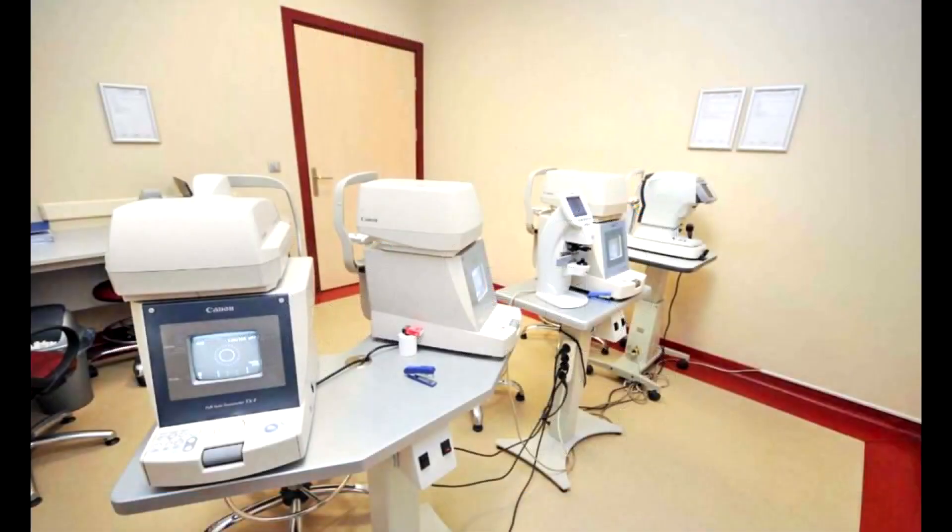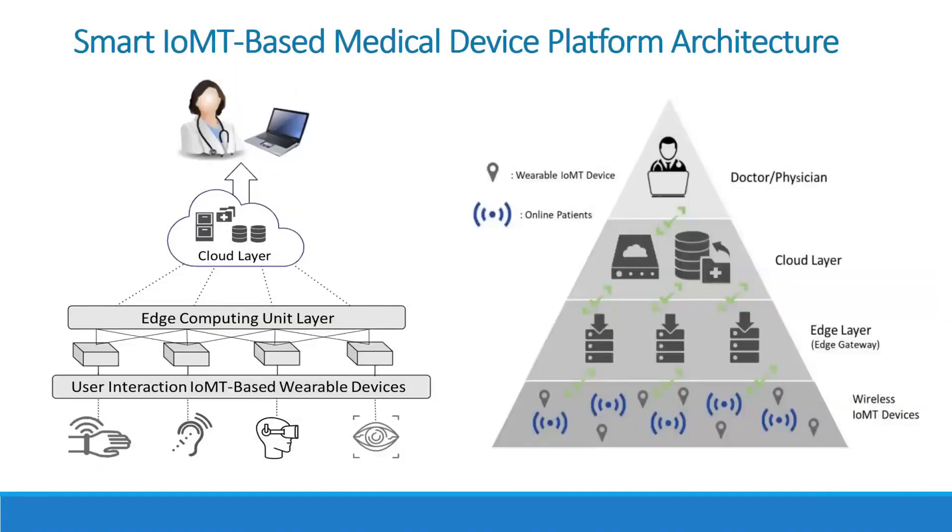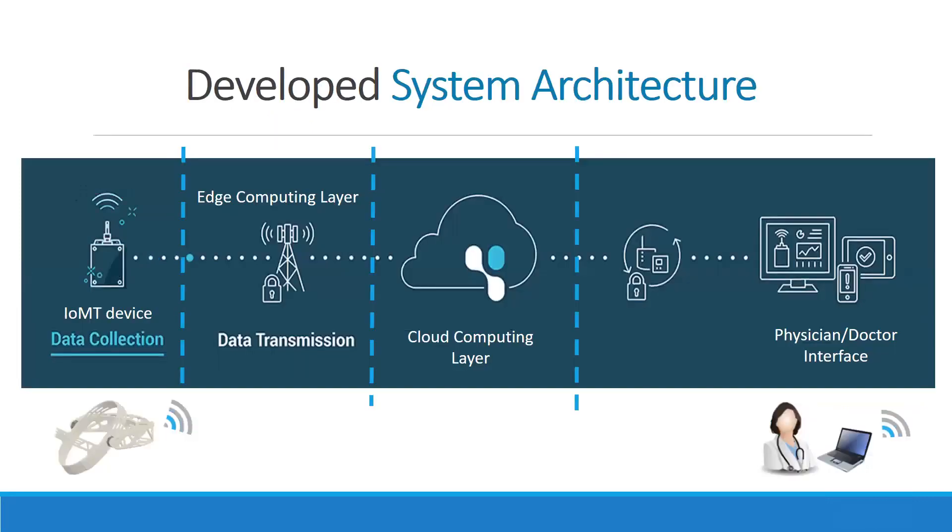The device addresses the accessibility challenges of traditional eye examination rooms, which are equipped with heavy and non-movable devices, by allowing patients to manage their eye health from their homes. The multi-layer coding infrastructure of the platform is designed to facilitate data collection and real-time communication between patients and doctors. The two major layers are the detection layer, which serves to collect eye health data via the wearable IoMT-based biomedical device.